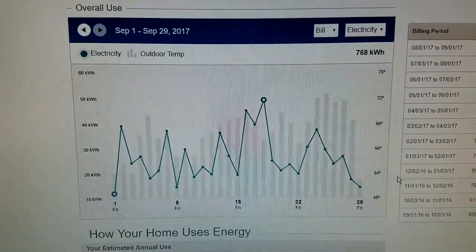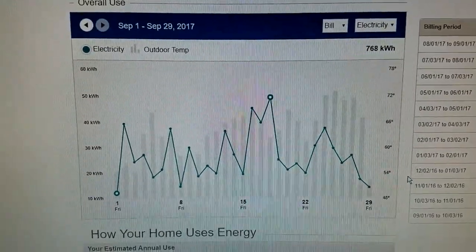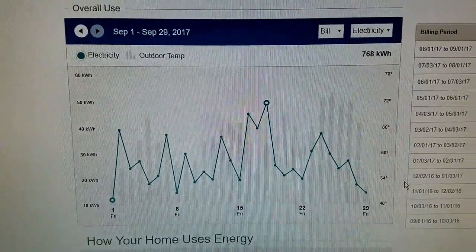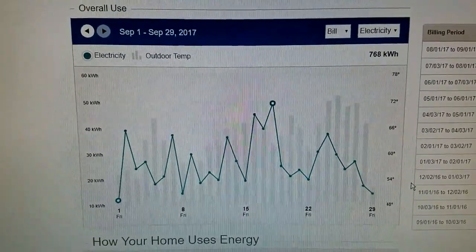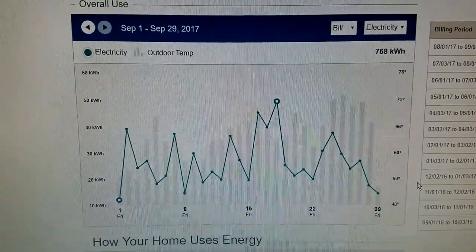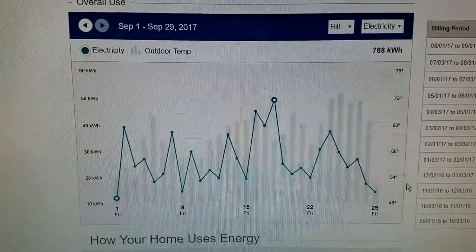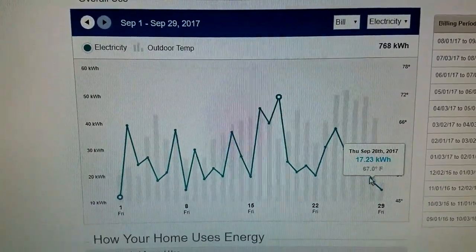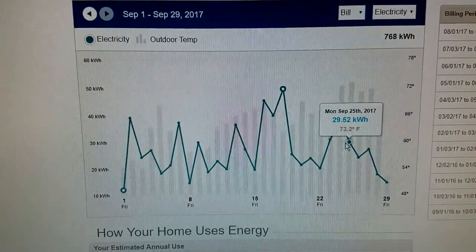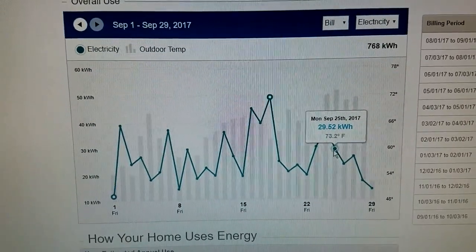I have a 30 kilowatt hour battery pack in my Nissan Leaf. What I want to do is find a day where I used close to 30 kilowatts, so I can find out how much it cost that day. If I scroll around here, you can see a 17 kilowatt day, 26, 23 — and there we go, 29.52. That's about as close as I think we're going to get.